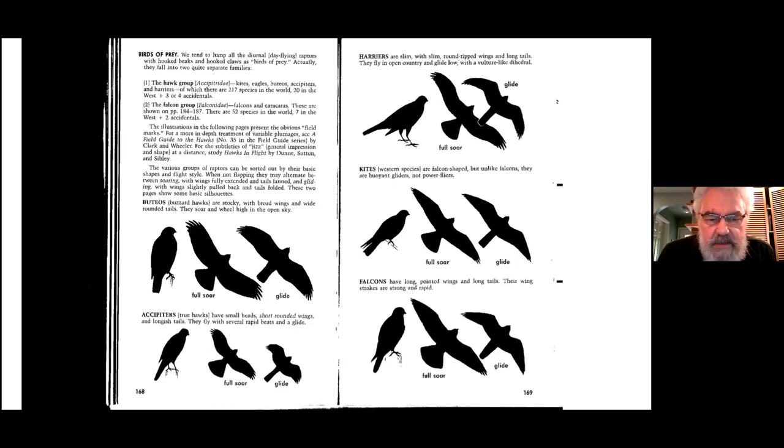You'll find buteos sitting on top of lamp posts or other high perches, watching the highway verges — the grassy, weedy areas along the side of the highway — for small mammals, birds, or things that get hit by trucks. These are fairly large birds, bigger than crows. The silhouette is generally chunky. The commonest one in our area is the Red-tailed Hawk, but in California you'd find the Red-shouldered, and in the interior there's the Swainson's.